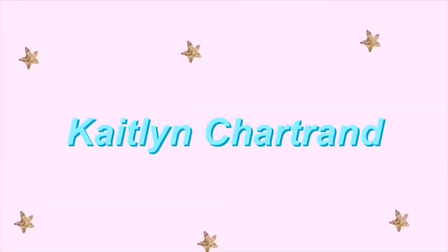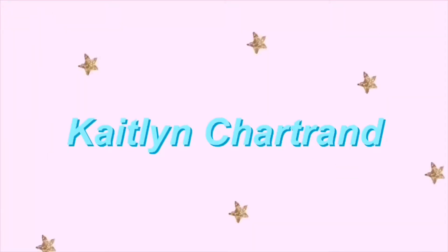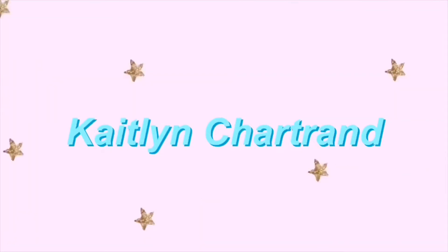Hey guys, welcome back to my channel. I'm going to be filming a Zaful swimsuit haul and a review of Zaful. I recently ordered these swimsuits off Zaful and I wanted to show you guys how good the quality was, how long it took to get to me, and just overall what my thoughts were on the website.